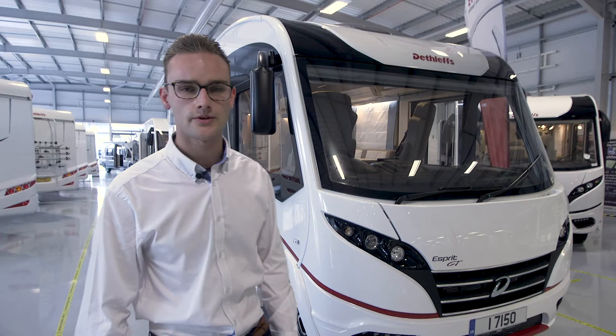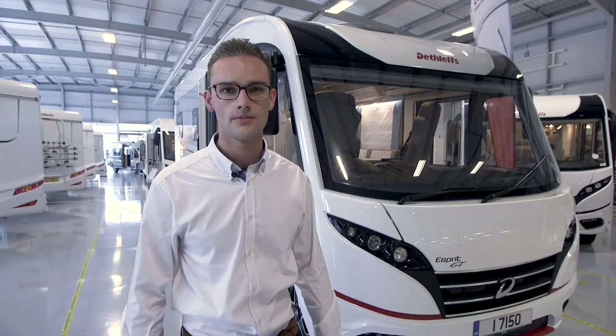It's on a Fiat Alco chassis with a 2.3 litre engine, and this one has the upgrade of 180 horsepower.